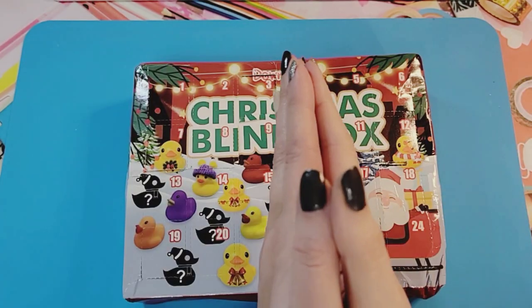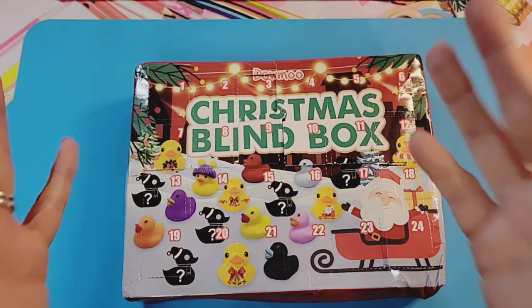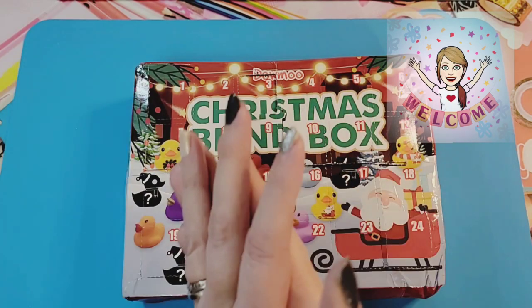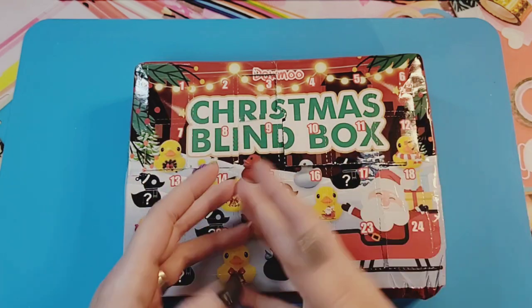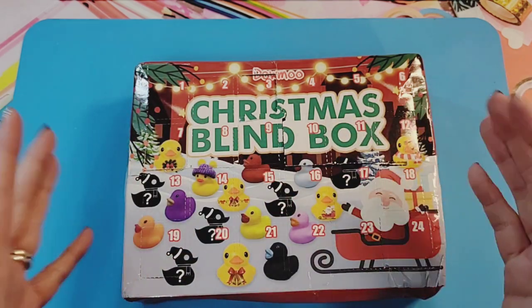Hello everyone and welcome back to the Crafting Room. This is another advent calendar opening video and my name is Dee. If this is your first time here, welcome to the channel — thanks so much for stopping by. We open lots of toys here, do crafts, and sometimes throw in a mystery box or two.